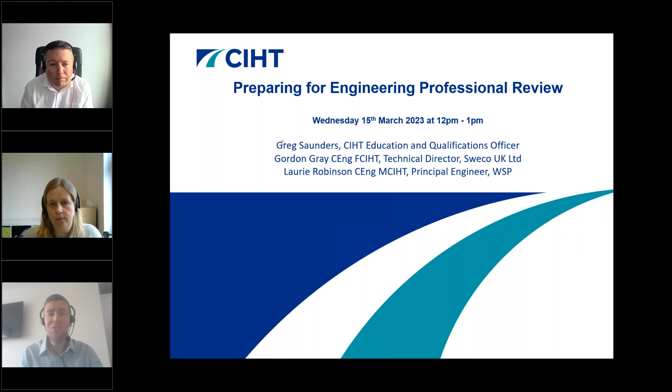Once the presentations have finished we will be holding a live Q&A session, so please enter any questions in the questions tab of your GoToWebinar toolbar. Both Kat and myself will try to respond to some during the webinar, leaving others for Gordon and Laurie at the end. Please keep your questions as broad and general as possible, as we may not be able to answer very specific questions on individual projects.